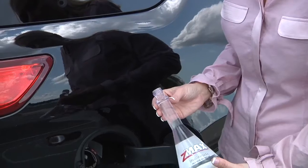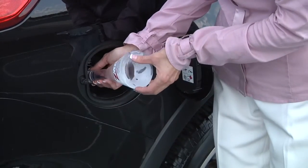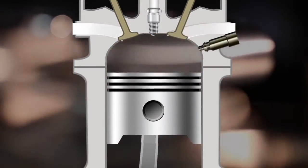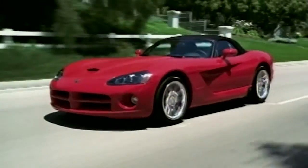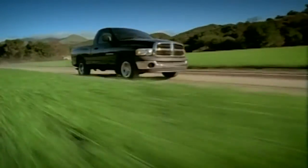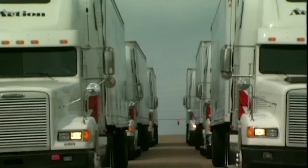Using your fuel as a carrier to reach the internal parts of your fuel system, Z-Max Microlubricant helps protect against corrosion and build-up, providing increased fuel mileage and reduced emissions. Z-Max Microlubricant can be used in gasoline or diesel fuel systems.